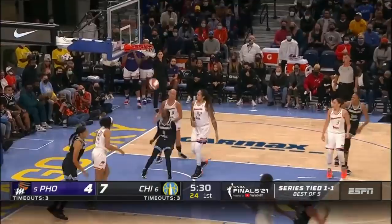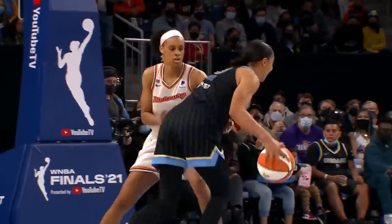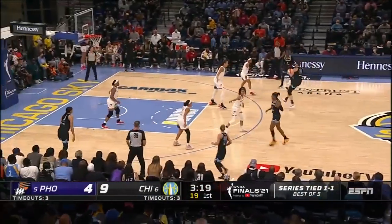Parker fading and hitting off the window. Signature CP3 in Chi-Town. We know she can face up, she can have range out to three, but here, one-on-one, going over the right shoulder and the kiss — we've seen that shot all series long.